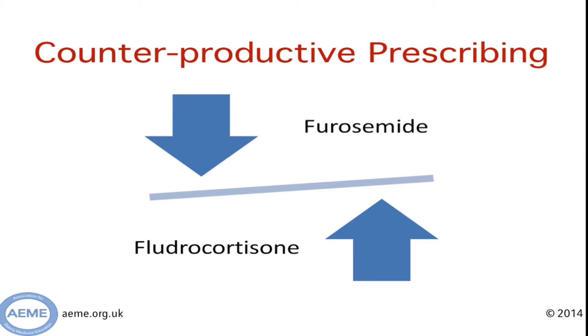Another example of bad prescribing is what we call counterproductive prescribing — basically where you're giving two medications that oppose the actions of one another. Taking the patient from the previous example, who has orthostatic hypotension, you might think: let's give fludrocortisone, a mineralocorticoid that increases sodium and water resorption. But if you think about the way these two drugs work, they're basically two sides of the same coin. This is counterproductive prescribing.